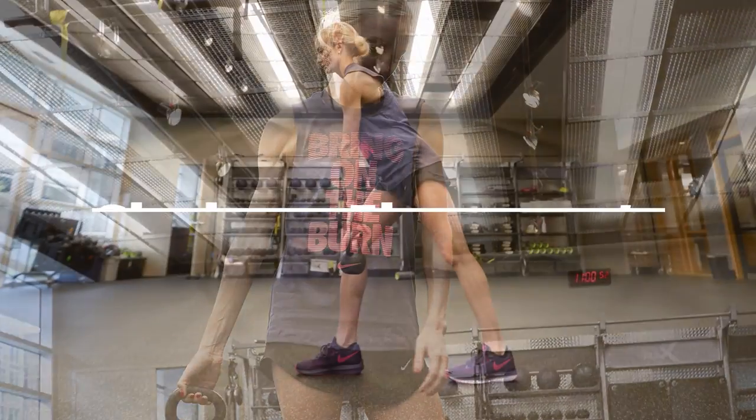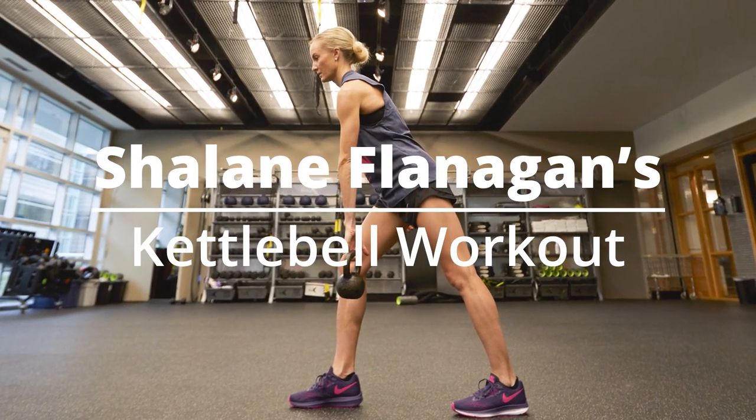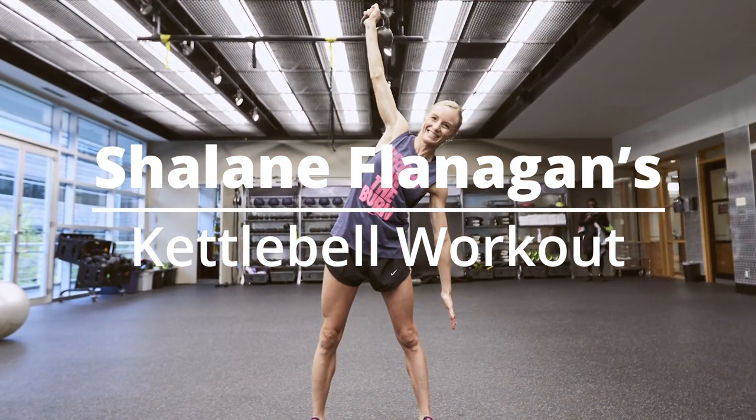Hi, my name is Shalane Flanagan. I'm a four-time Olympian and recent winner of the New York City Marathon, and here's a quick kettlebell workout.